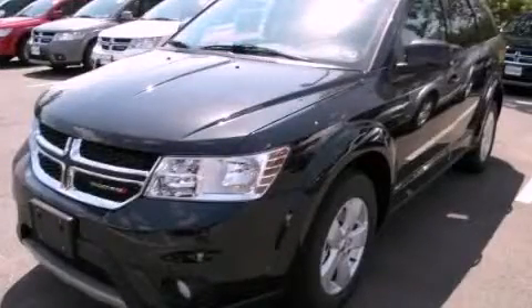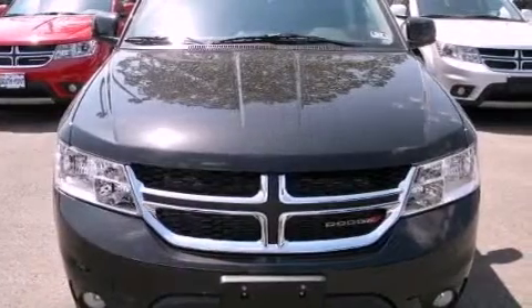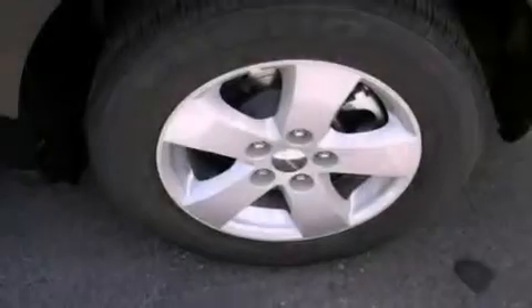This is a brand-new 2012 Dodge Journey, functional utility for a modern lifestyle. It features a 3.6-liter six-cylinder engine and an automatic transmission.